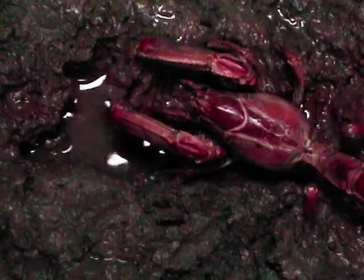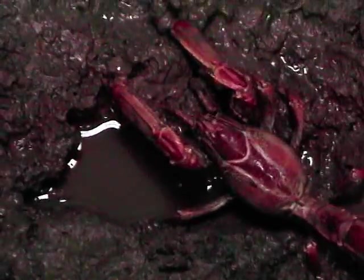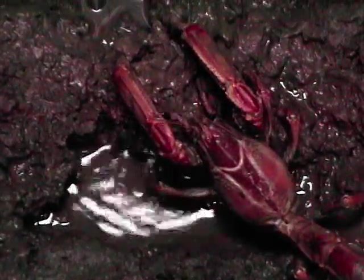Two of these snakes eat species of crabs. A third species eats yet another variety of crustacean — a snapping shrimp.